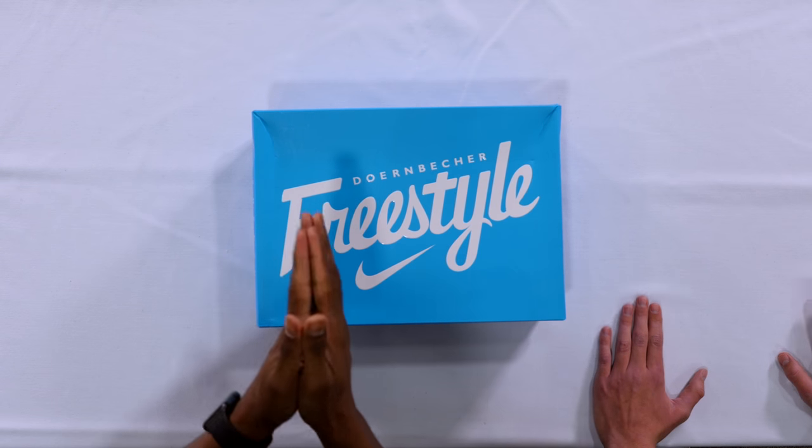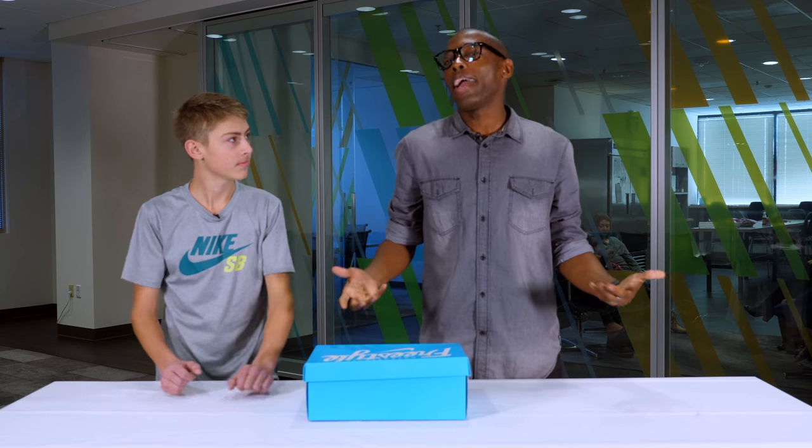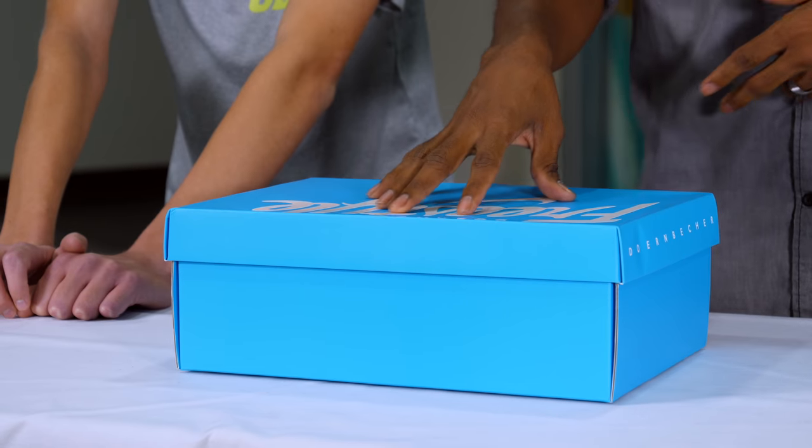Hey guys, what's poppin'? Jacques Slade here, back with another unboxing. And today, I am in Portland, Oregon for this unboxing. And I have what I'm gonna say is a designer — he's a designer and he's, should I say fisherman? The fisherman? And he's a fisherman. And that all comes together with this shoe.